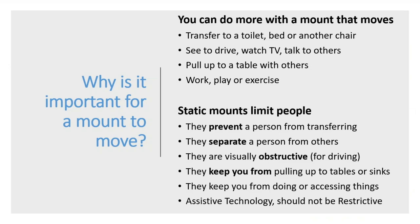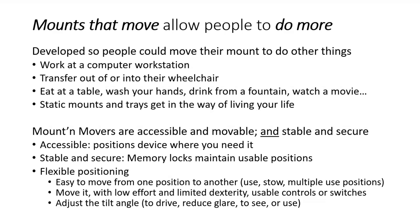Why is it important? You can do more with a mount that moves. You can transfer to the toilet, bed, or another chair. If the tilt angle puts the device in your face, you can move it. You can pull up to a table with others for meals and do other things — work, play, exercise. Static mounts prevent you from transferring, separate one person from another, can be visually obstructive, and keep you from pulling up to tables or sinks. Assistive technology shouldn't be restrictive — it should be assistive. Mounts that move really do allow people to do more.